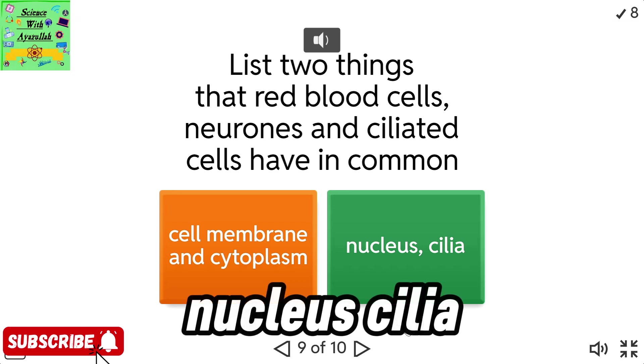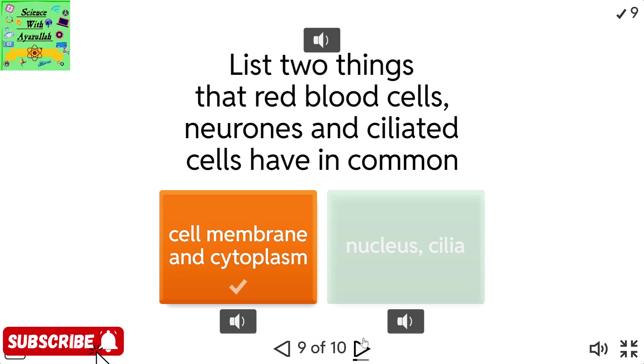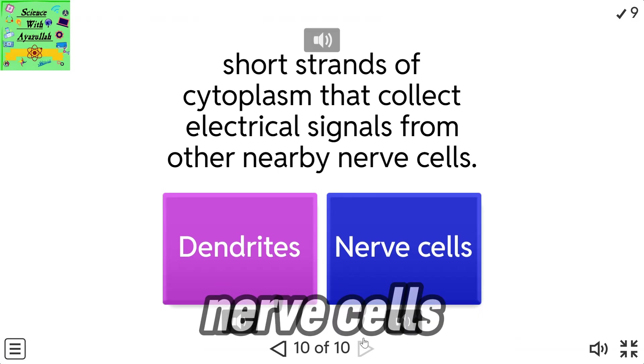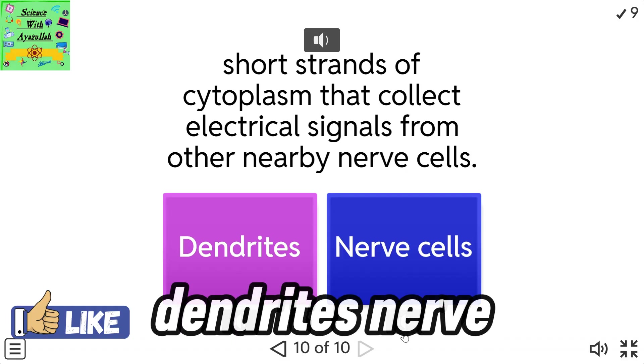Nucleus. Cilia. Short strands of cytoplasm that collect electrical signals from other nearby nerve cells. Dendrites. Nerve cells.